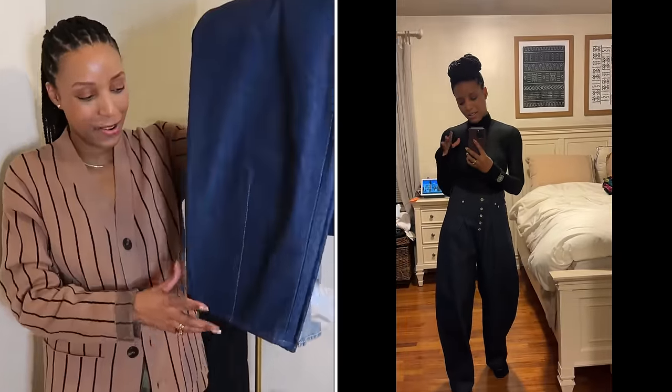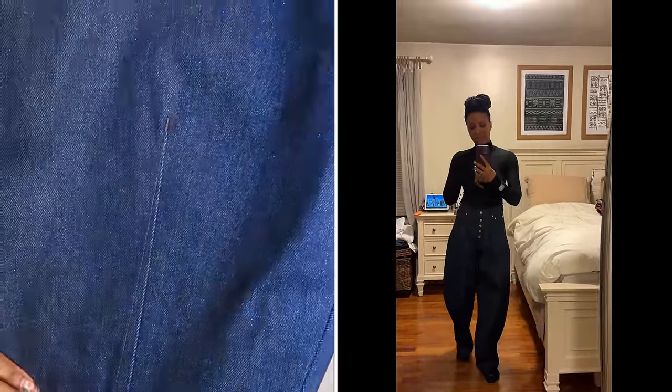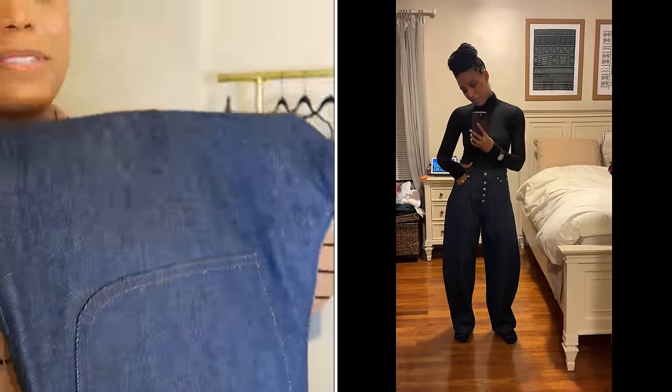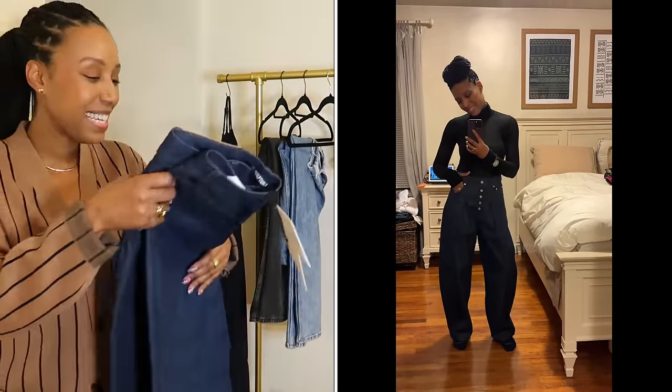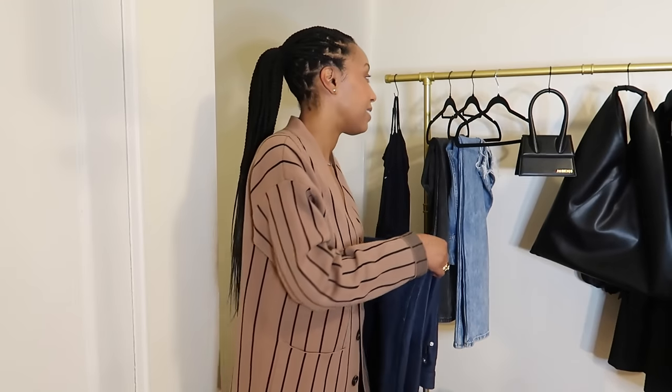Look at the pleats on the bottom, the nice rich denim. I absolutely love these. They're unique — I'm really not just into a regular old pair of jeans anymore. I want something that's going to elevate the look, and I feel like these Jacquemus jeans really, really do that.